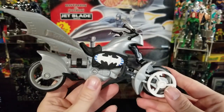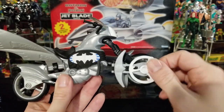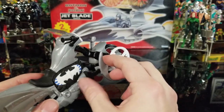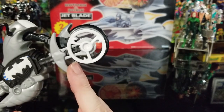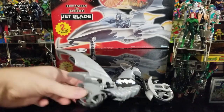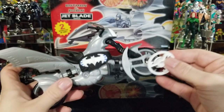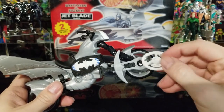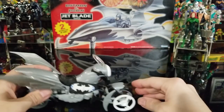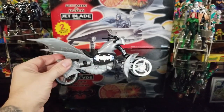This right here is the missile that shoots out. You put two fingers on it and push the button, and it shoots right out. You can then grab it and slide it right back in. She sits on it and can ride and drive. That's basically a look at Batgirl's Ice Strike Cycle.